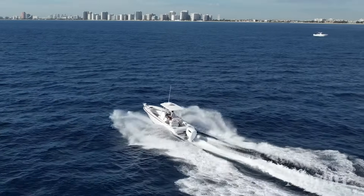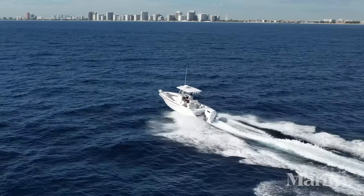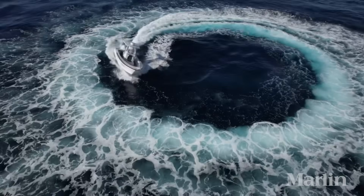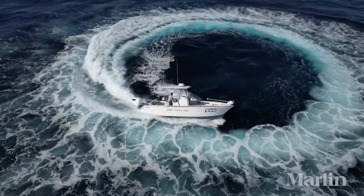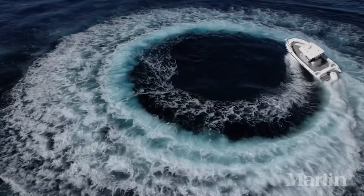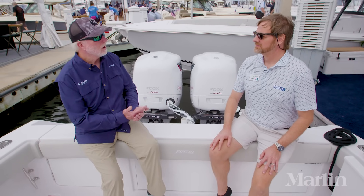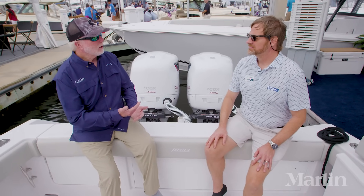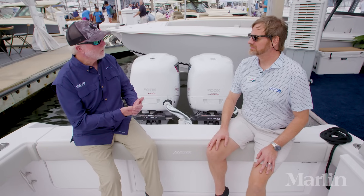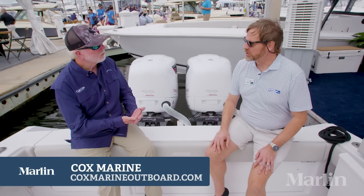They're marvelous, they're quiet, there's no smoke. What's also amazing is when you put it into a turn — you know how you have a traditional RPM leaking down on a gas motor? These keep chugging along. You don't ever lose RPM. Chuck, thanks so much for explaining the features and benefits of the Cox Marine diesel outboards. I've been on them, I like them, and people need to check them out. They can go to coxmarineoutboard.com.